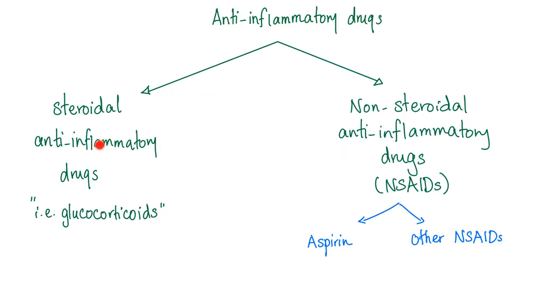Anti-inflammatory drugs include steroidal anti-inflammatories and non-steroidals or NSAIDs. We have aspirin and other NSAIDs. Among the other NSAIDs, we have non-selective cyclooxygenase 1 and 2 inhibitors, and we have the selective cyclooxygenase 2 inhibitors, such as the famous celecoxib.